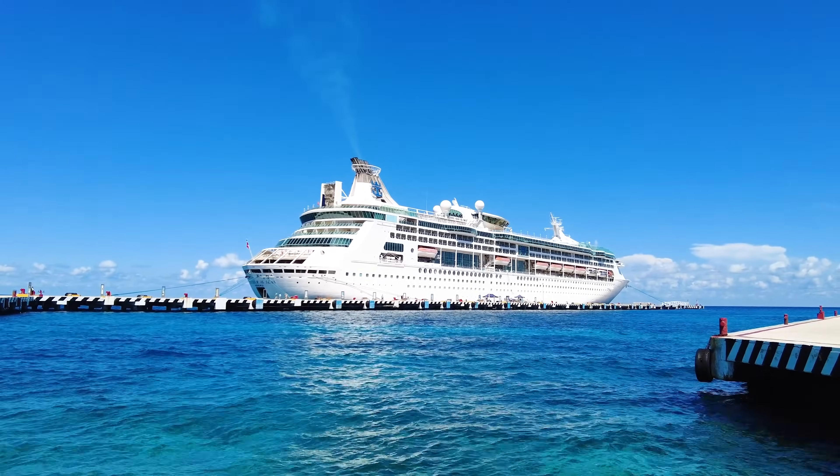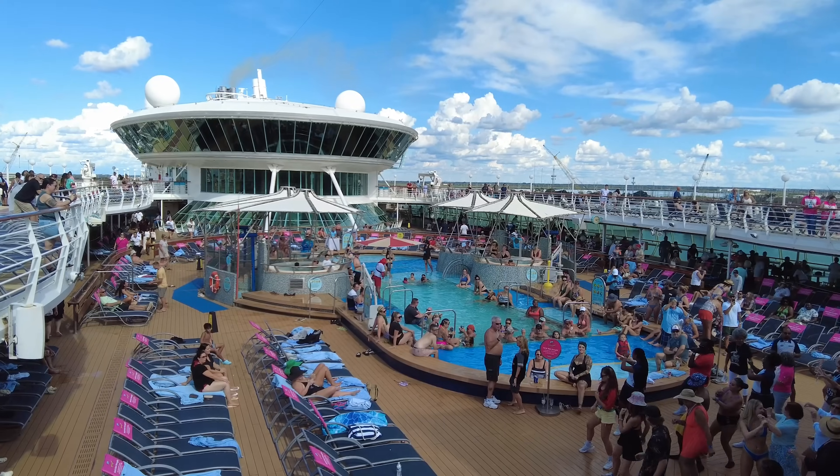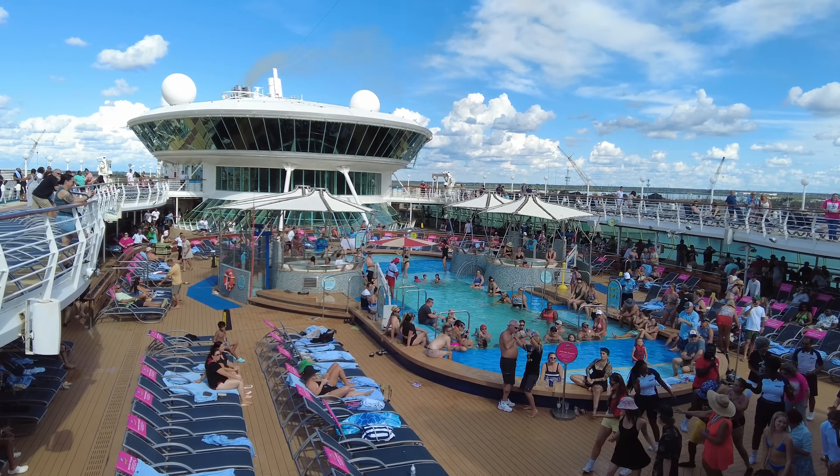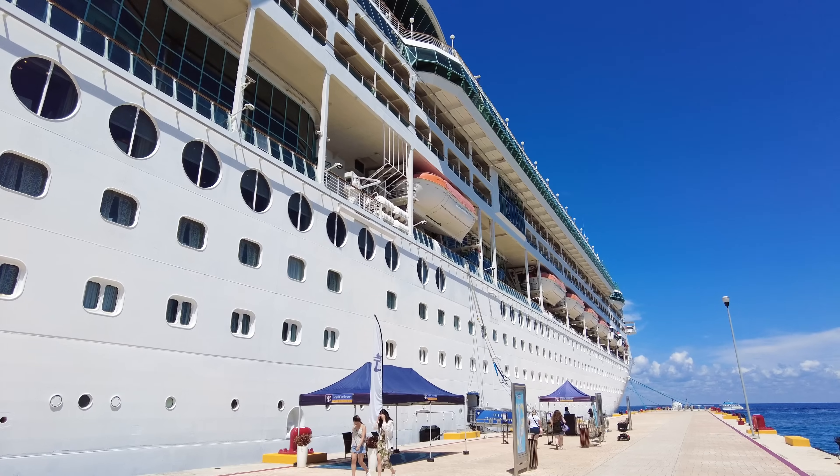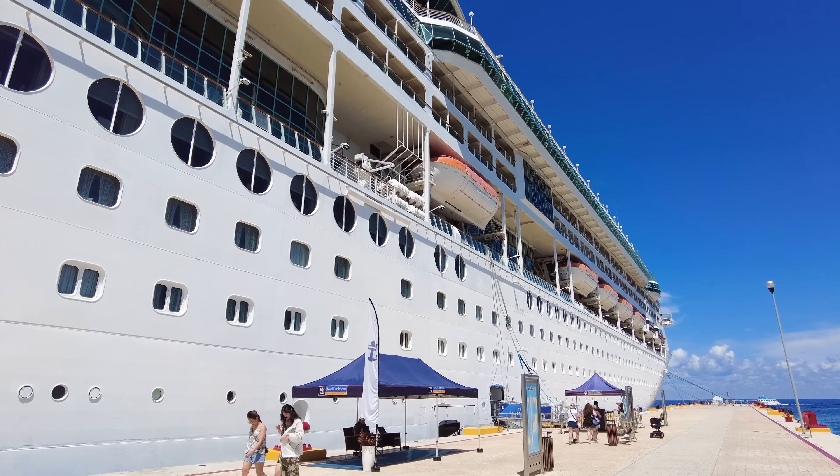Royal Caribbean's Grandeur of the Seas may be its oldest cruise ship, but that doesn't mean it's a bad idea to go on this ship. For a cruise vacation, we have a full walkthrough tour of Grandeur of the Seas up next.